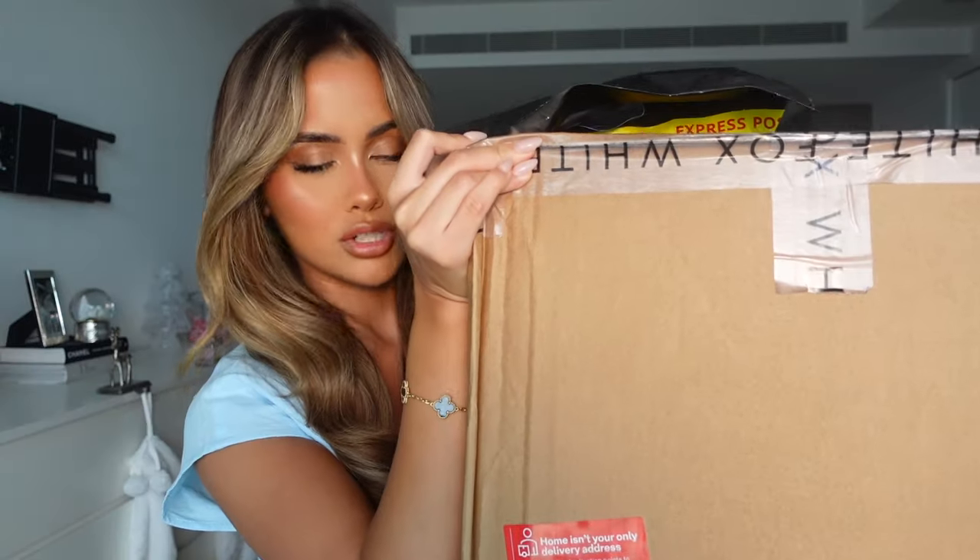I've got a huge box here and also a smaller package on top, which I'm actually going to open first and get out of the way. Let's just get straight into it - I'm gonna have so much fun cleaning up my floor after this video!